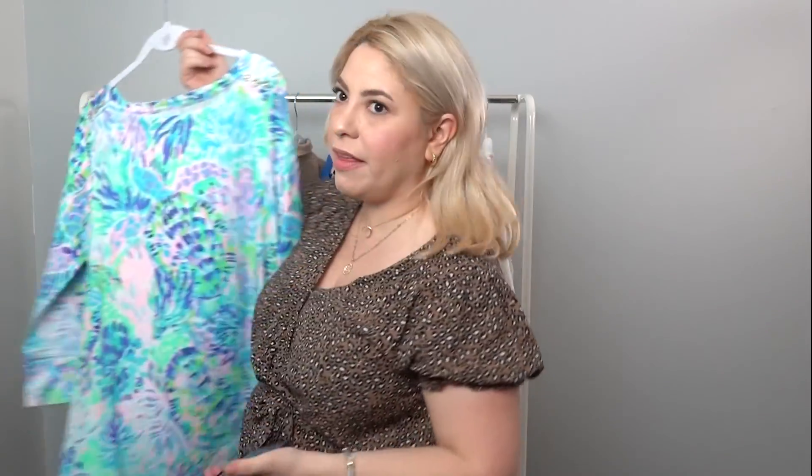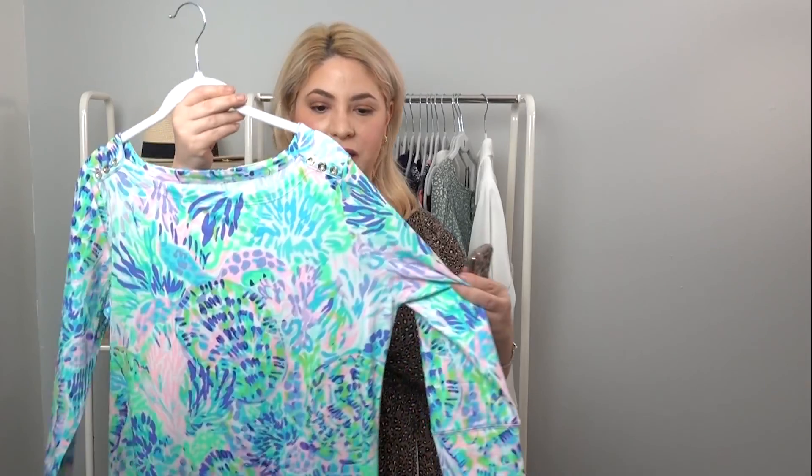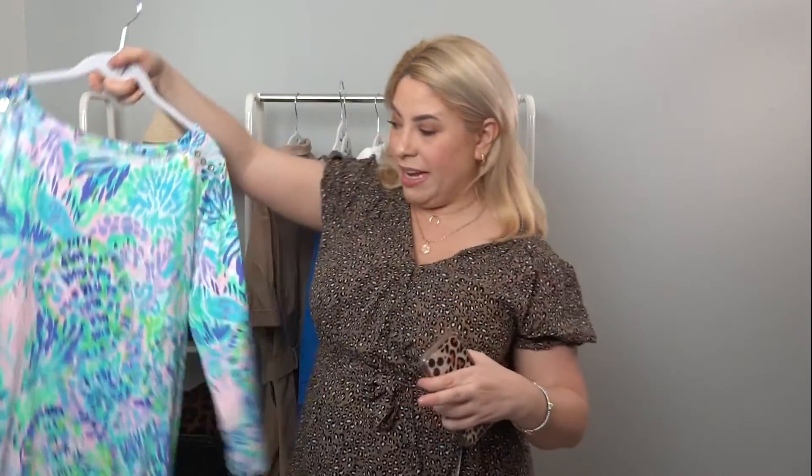The other thing I want to talk about — this reminds me of summer, but it's actually a spring print that just came out from Lilly Pulitzer. This dress is awesome. It's UPF 50, which means it protects you from the sun. I absolutely love that about this dress. It's like a Sophie style. I'm linking it, but there are tons of different prints for you to choose from.